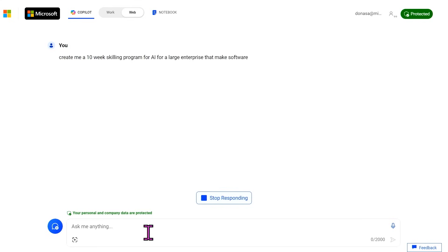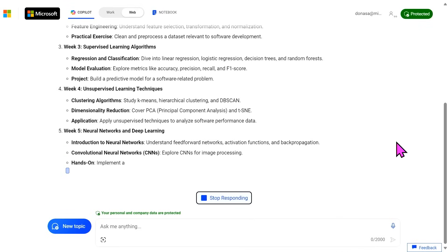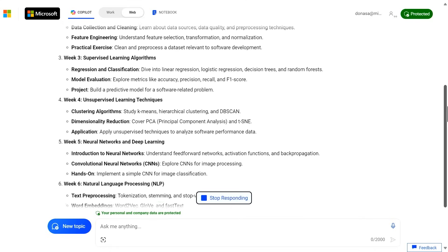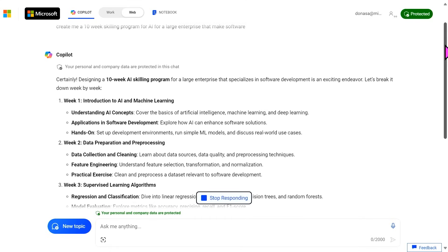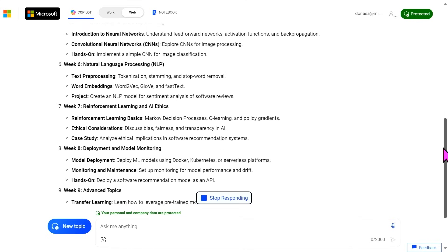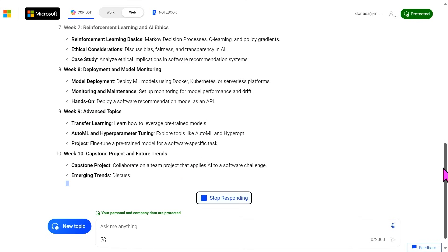I chose balanced mode, which is the default mode. With balanced mode there's some opportunity — when you say precise mode, it's like precisely summarize this document. Creative mode is brainstorm all these new ideas. Balanced is somewhere in the middle, where I want a little bit of creativity but I also want a 10-week program that teaches AI. It's generating some things — intro to AI and machine learning, data preparation and processing, supervised learning, natural language, advanced topics. That really does make sense.